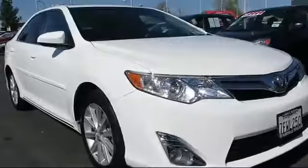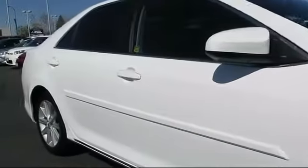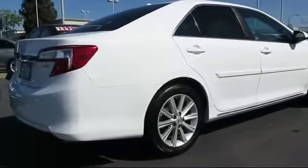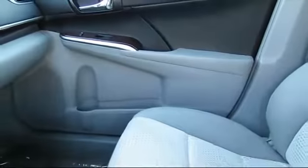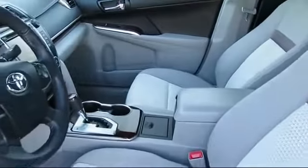And comes equipped with Sirius XM Satellite Radio, Stability Control, Convenience Package with Power Equipment Group, Keyless Entry, Moonroof, Alloy Wheels, a Backup Camera, Bluetooth Smartphone Integration, Navigation System, Air Conditioning, and has less than 35,000 miles on the odometer.